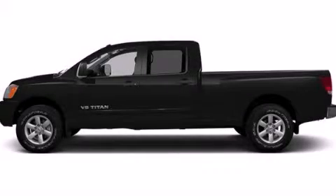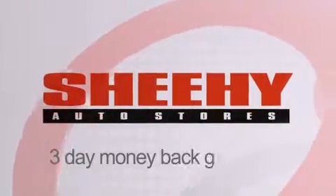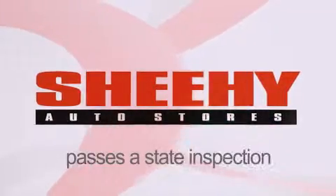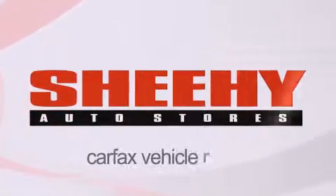Call now to find out how you can own this breathtaking automobile. Every Sheehy Select used vehicle comes with a 3-day money-back guarantee, 60-day, 2,000-mile warranty, passes a state inspection and our 175-point inspection system, and comes with a Carfax vehicle report.